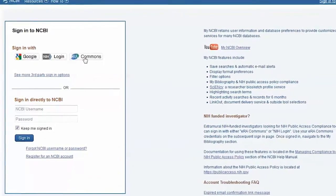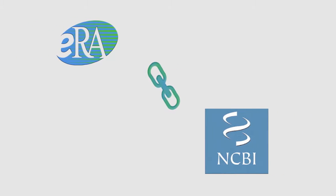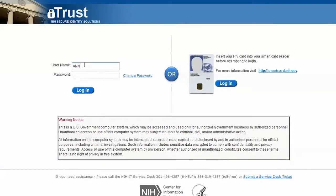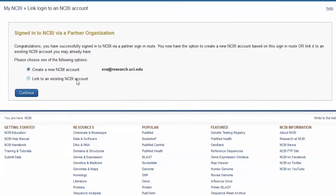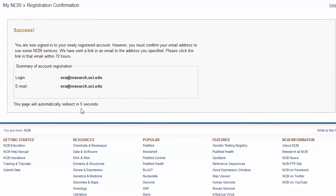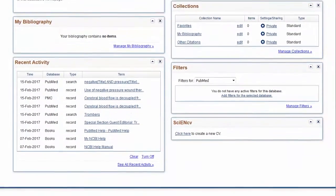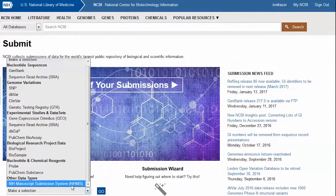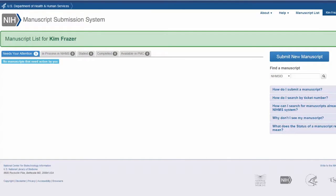If you already have an eRA Commons account, you can use it to sign in to NIHMS. However, the very first time you use it to log in, you must link your eRA Commons account with your My NCBI account. Click on eRA Commons. Initially, you will see the NIH Secure Login screen. Type in your eRA Commons username and password. By default, the option to create a new NCBI account will be selected. Click Continue. You will see a message indicating you are successfully registered. Now that you have access to My NCBI, you can navigate to the NIH manuscript system to submit your manuscript. Scroll down and click Submit Data. Under Quick Start, you can select NIH Manuscript System. Regardless of whether or not you choose to submit a file, the next time you log in to My NCBI, you will go directly to the NIHMS page.